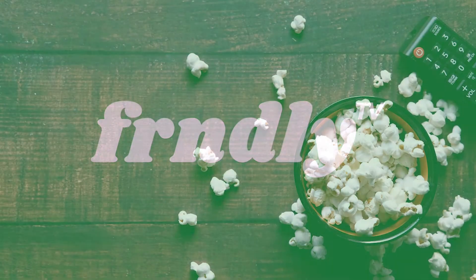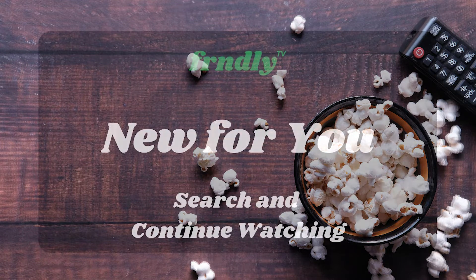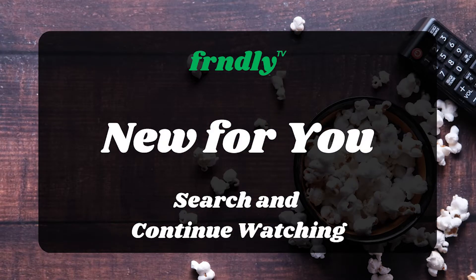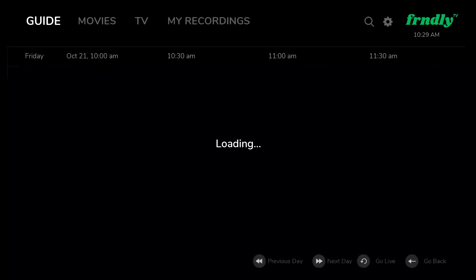Your favorite live TV streaming service is getting better all the time. Get the latest Friendly TV news and updates right here on Friendly TV's New For You. In this update, finding your favorite TV shows and movies and cleaning up your continue watching menu just became easier than ever.